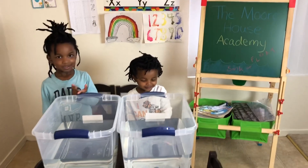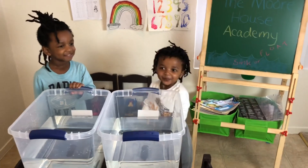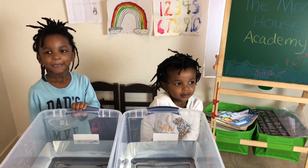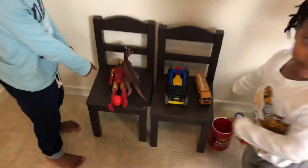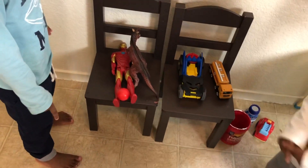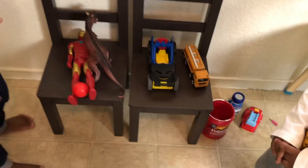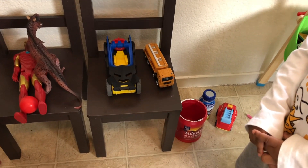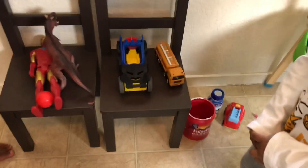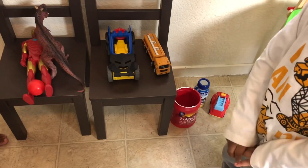All right guys, are you ready to start the challenge? So you guys want to get your toys? Okay, so we got Iron Man, dinosaur, a ball, a Batman car, and a truck — looks like a fuel truck. And then we also have a few things for Cam.